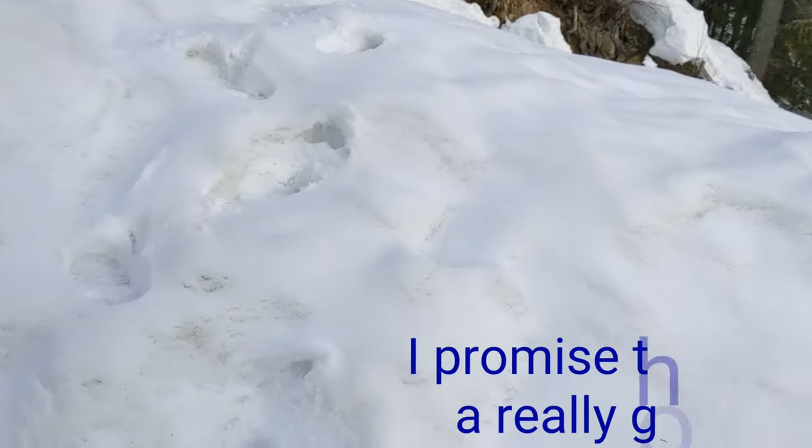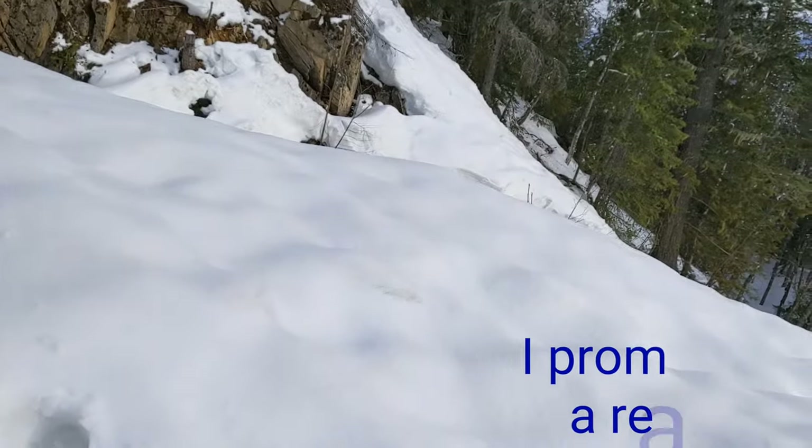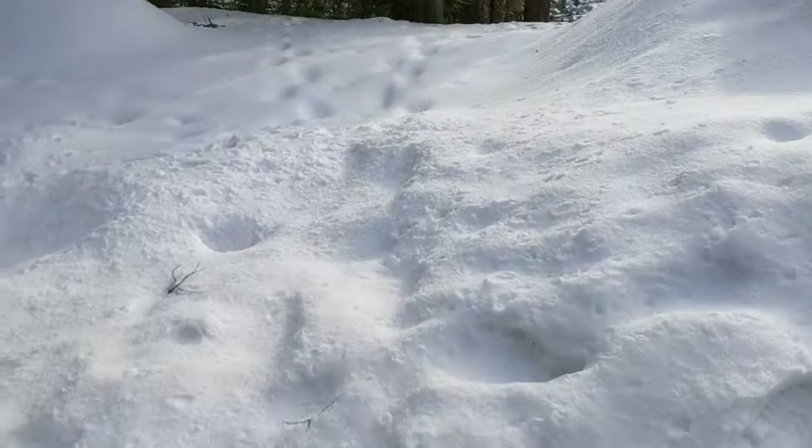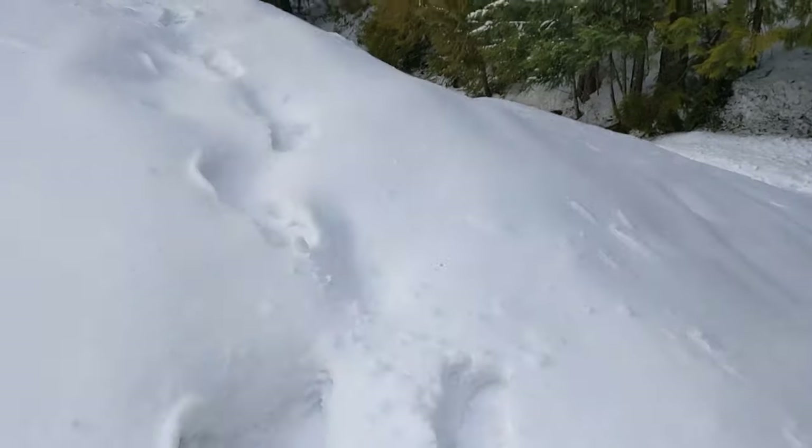Yee-haw! On a trail that would normally be so well marked — you'd be stepping on basically steps or whatever in the spring — it is so much of a scramble just to get up. Crazy. Almost to the top. So close — it's getting crazy!